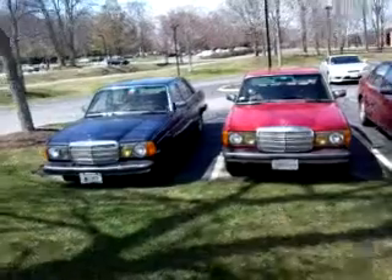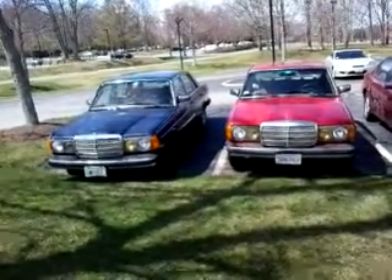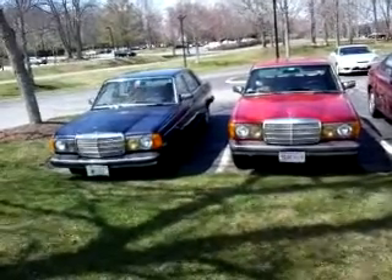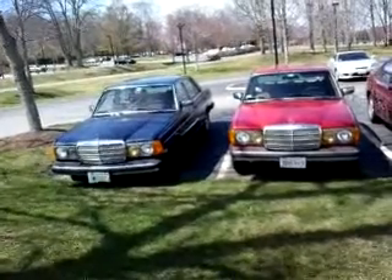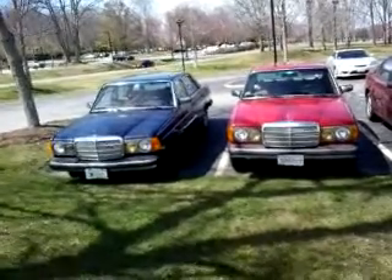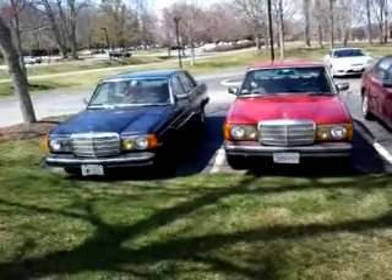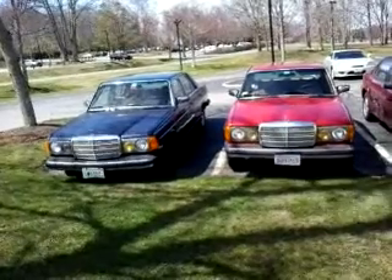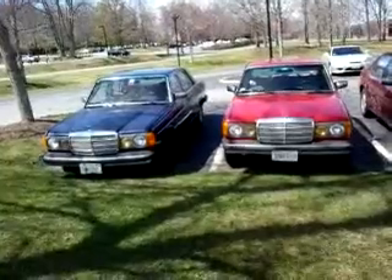I thought it was cool just to park next to it. Hopefully the audio is showing up in this video — it is quite a bit windy at the moment. Like I said, I don't see a lot of W123s at all anymore, and to see two next to each other — it's almost an event. This is Mercedes Diesel Guy, thanks for watching.